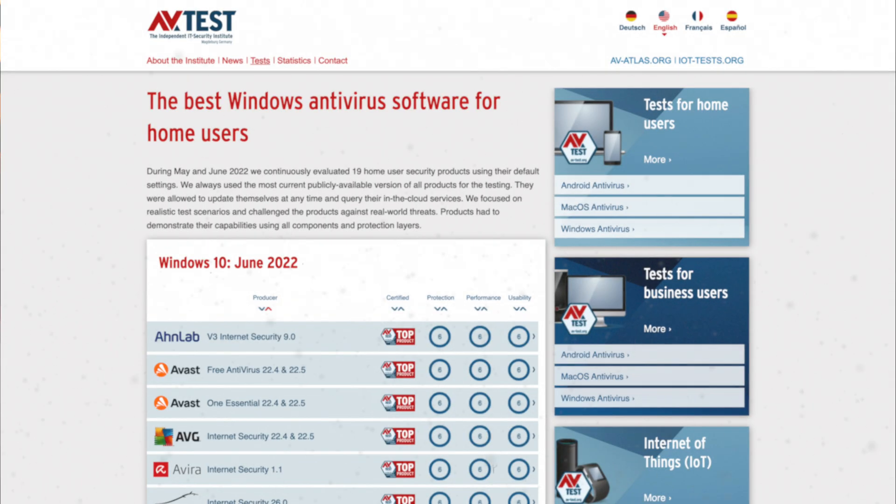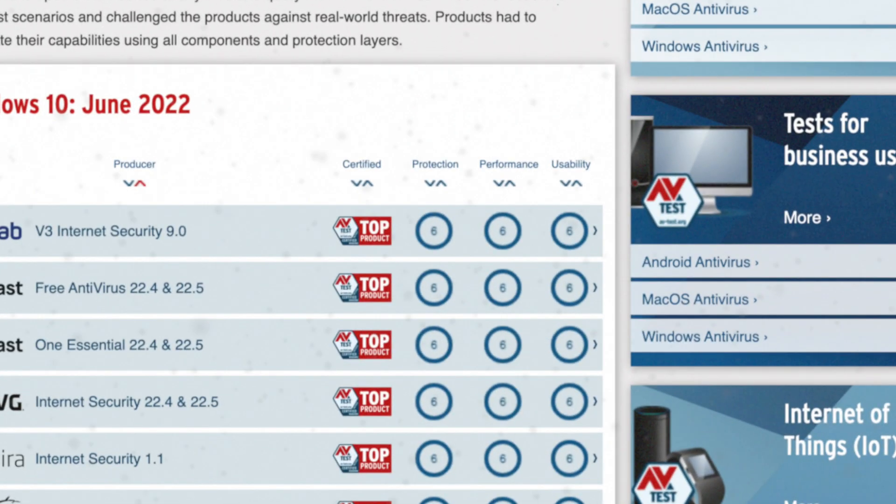Because if you just went by the AV test results, you'd be led to believe that every single product gets their six out of six performance score, even though some of them actually perform about 25% worse than others who have scored just as well.